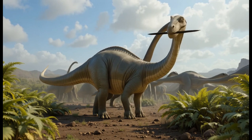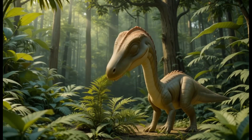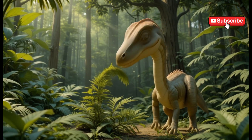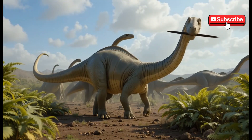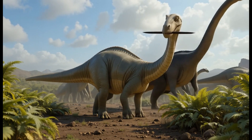4. Diplodocus. Diplodocus was a long-necked, long-tailed dinosaur that ate plants on the ground, like ferns and shrubs. It lived during the late Jurassic period. Fun fact: Diplodocus had a whip-like tail, which might have been used to defend itself or communicate.